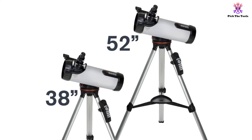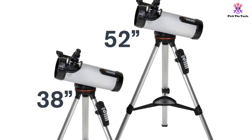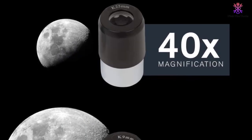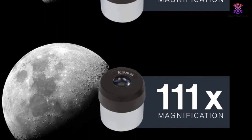Other handy features that both beginners and experts will love are the red dot finder, the two included eyepieces, and the included SkyX planetarium disk. All these features may just make this the best telescope under $300 with GoTo there is.